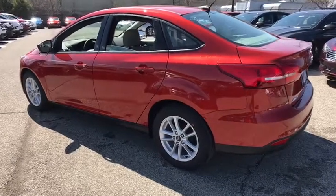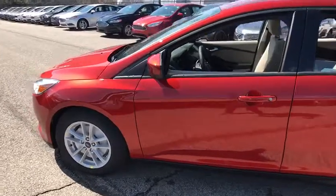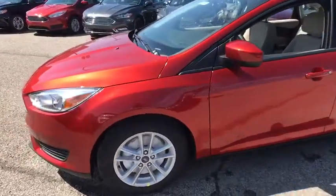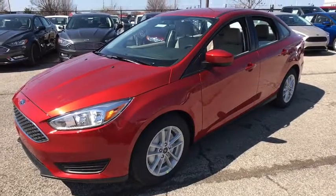2018 Ford Focus. Focus has more cool tech, more of what you're looking for. From any point of view, more than meets the eye. This vehicle has less than 100 miles.